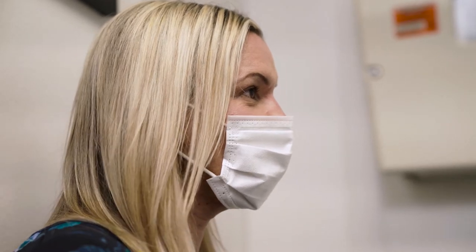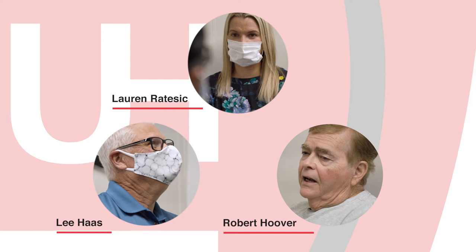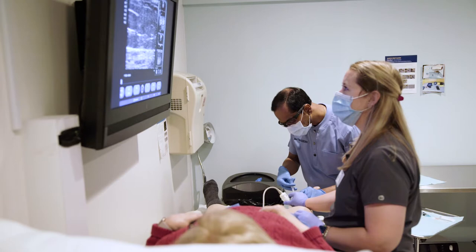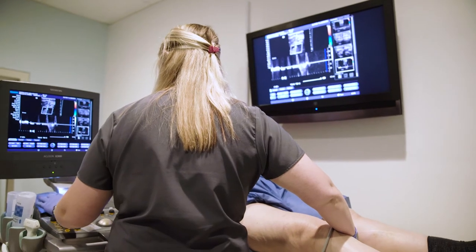I started getting bulging veins in my lower right leg. This is Loren Radicek. I've had problems with ulcers and varicose veins. Lee Haas. I have AFib, but my legs were bothering me quite a bit. And Robert Hoover. Three very different people with one common problem: vein disease. But all three took advantage of the innovative techniques offered by vein care specialist Dr. Ram Ravi and his team at North Ohio Heart, Ohio Medical Group.